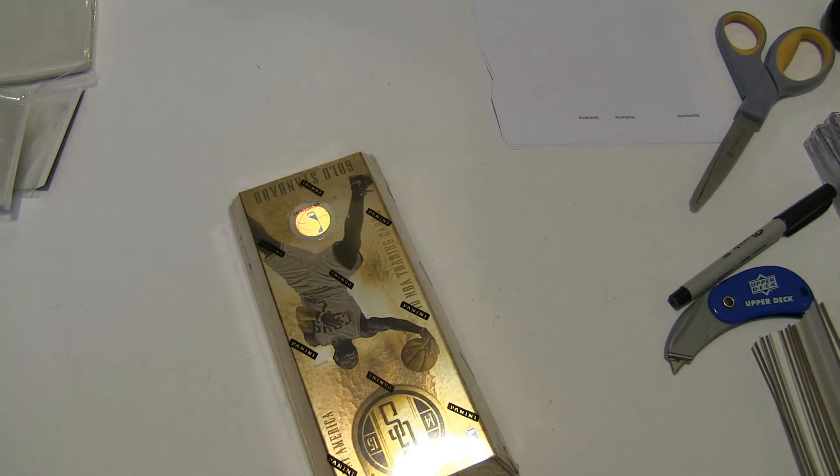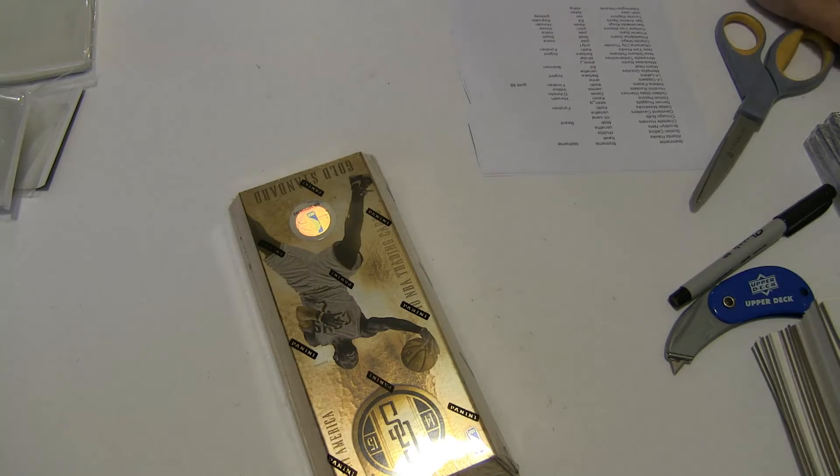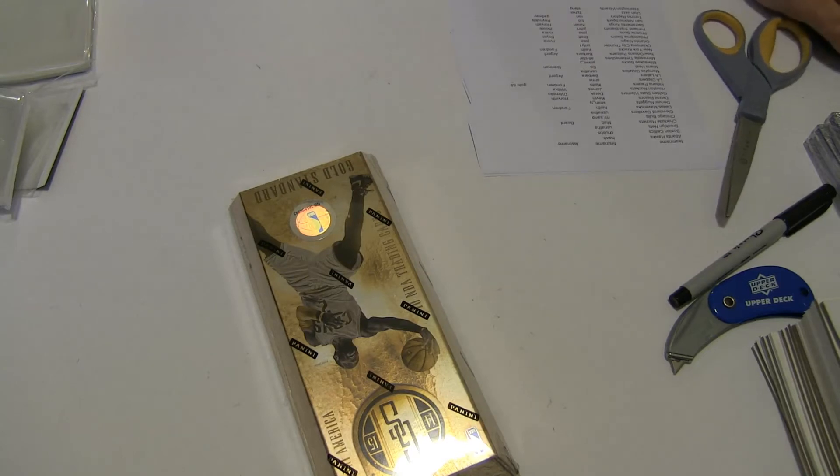Gold's up next. Got plenty of breaks working for tonight guys. We got the Gold Standard case break going here, couple teams left. Got about 15 to 20 other boxes working as well. Make sure to check those out.